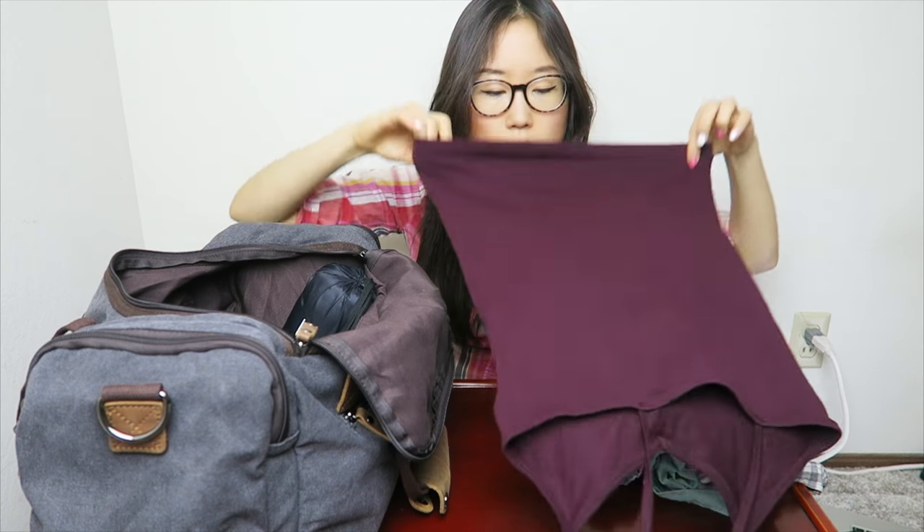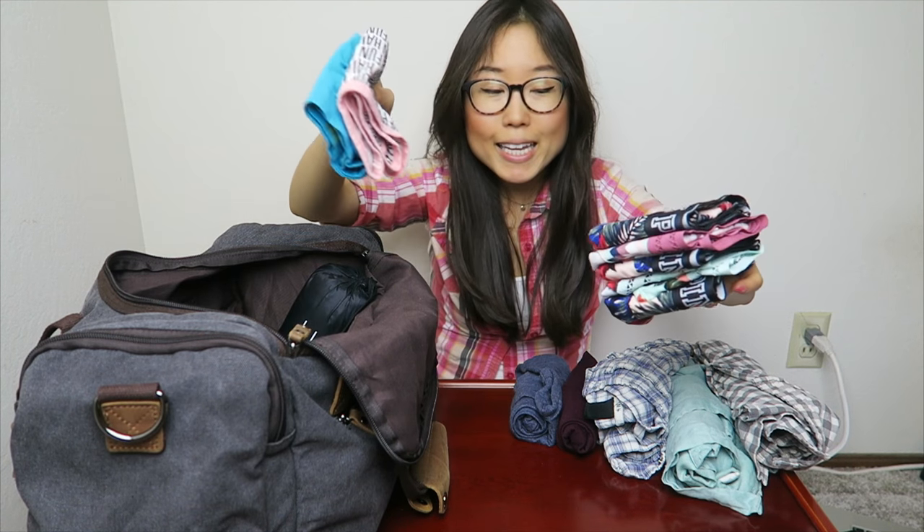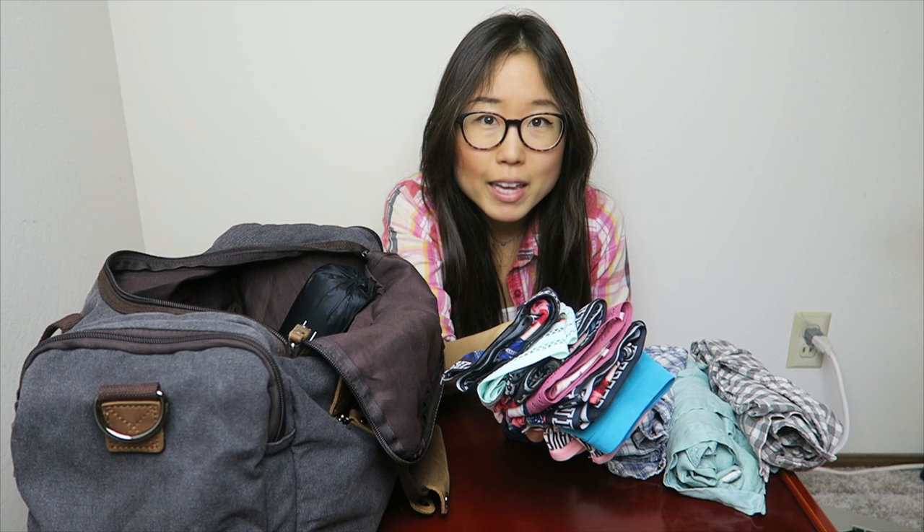I'm going to be bringing a couple of tanks to go with these shirts — a casual thicker tank. And of course I'm bringing my undies — seven pairs, one for each day of the week. On the seventh day, I do laundry. When packing underwear, I always consider that I might gain or lose weight, so I bring flexible and forgiving underwear.